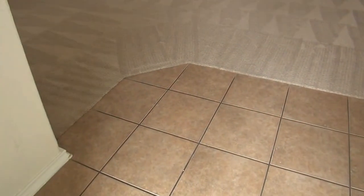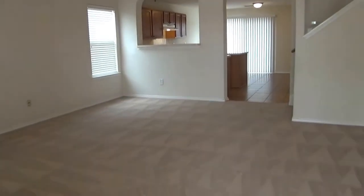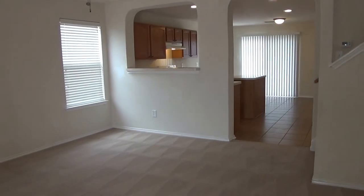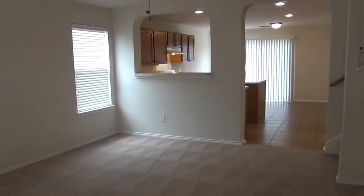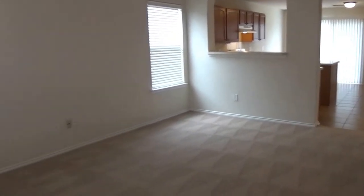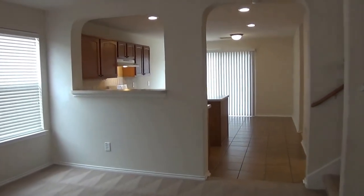We have tile entry. We have the living room here. You got ceiling fans throughout the house — all the bedrooms have ceiling fans also. Downstairs we have the living room, kitchen, one full bath, and a bedroom. You can use that as an office, or if you have guests staying, they don't need to climb up the stairs. Got neutral colors throughout the house and blinds also throughout the house.